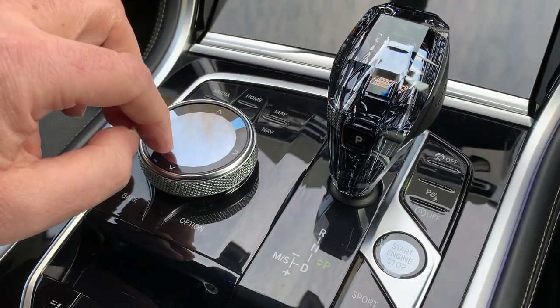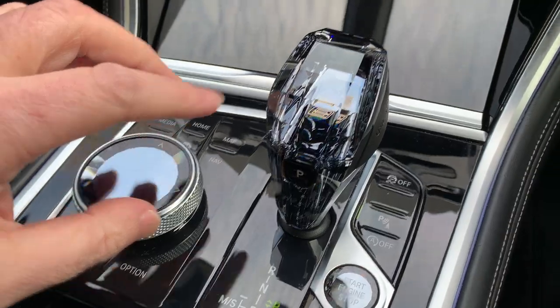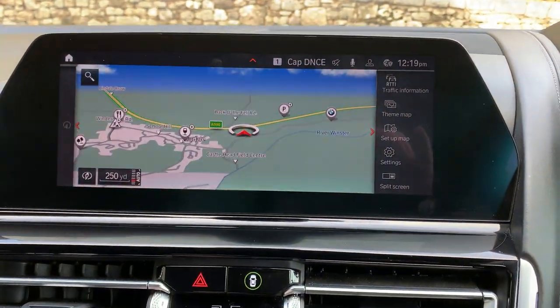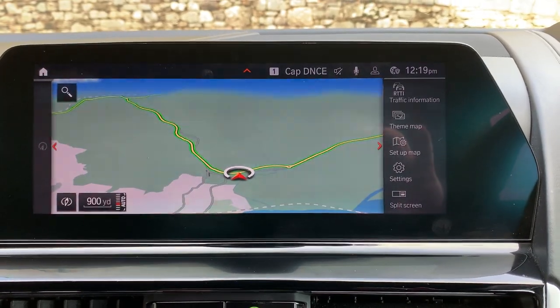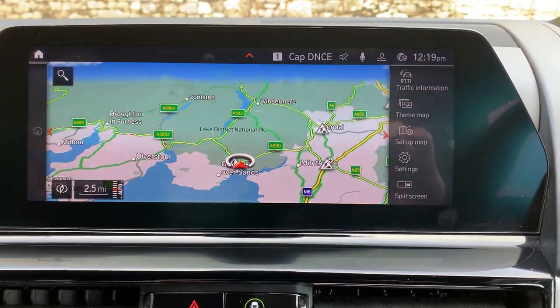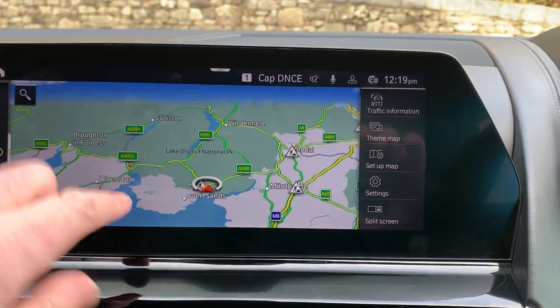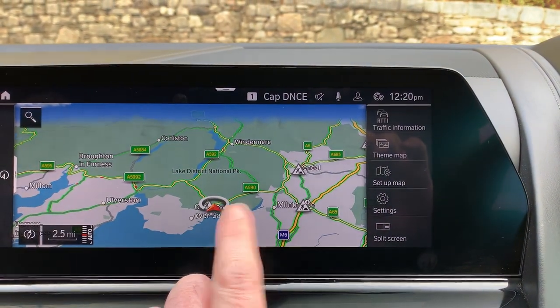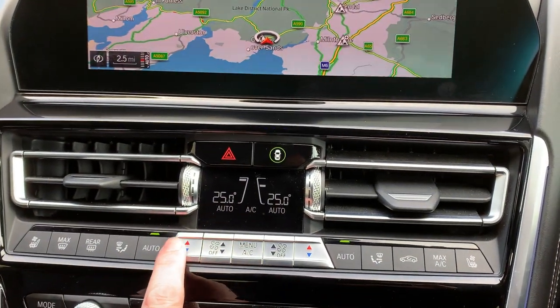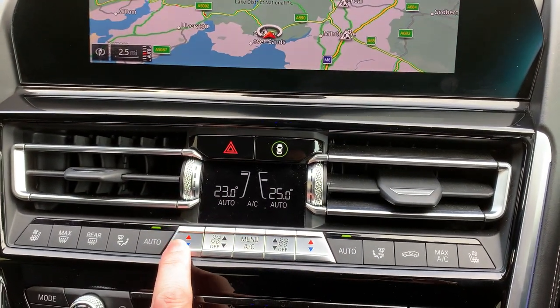The screen is touch-sensitive, or you can use the iDrive controller, which on this car features the crafted glass controls — very pretty. On the map itself, if you haven't been to our dealership, we're located in the Lake District at the southern end, so Lake Windermere is up here and we're about 10 minutes off Junction 36 of the M6 — a beautiful part of the world.